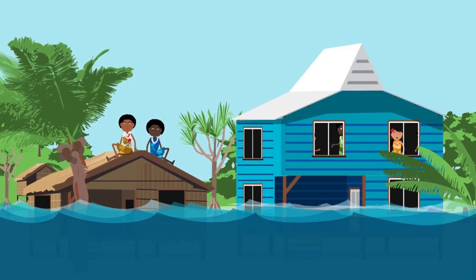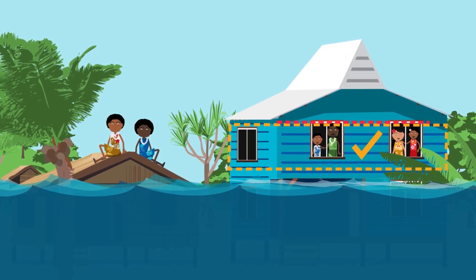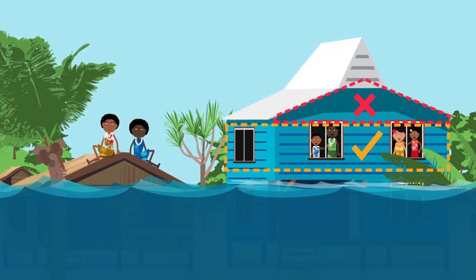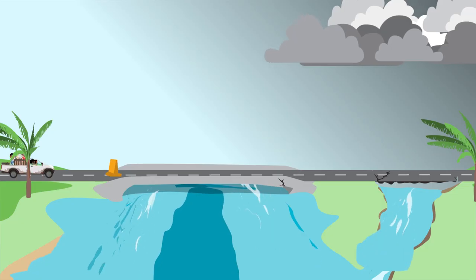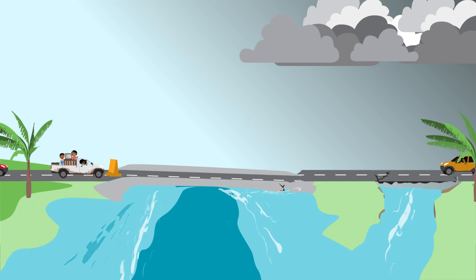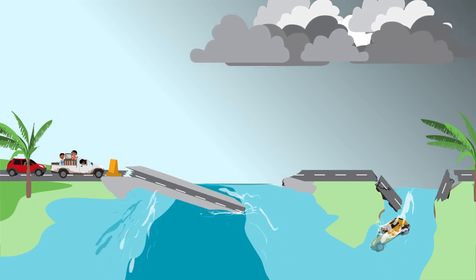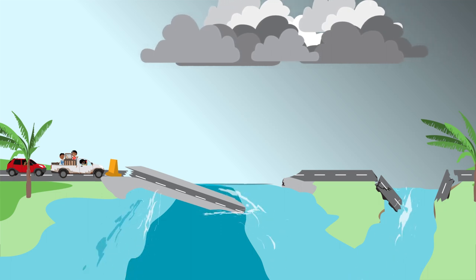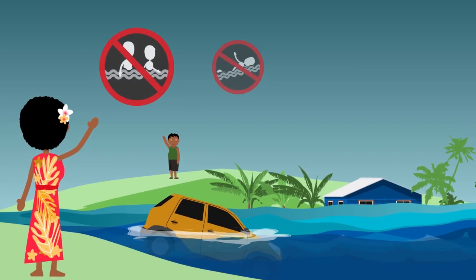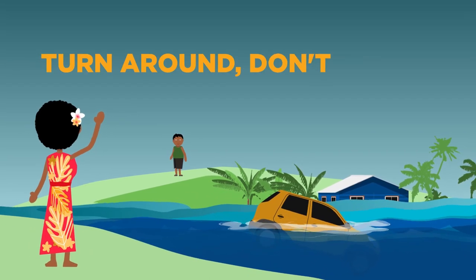Move to higher ground. If you are trapped in a building by flooding, go to the highest level. Do not climb into a closed attic as you may become trapped by rising water. Do not drive around barricades and stay off bridges. Fast moving water can wash bridges away without warning, undermine roads and sweep away cars. Do not walk, swim or drive through floodwaters. Turn around. Don't drown.